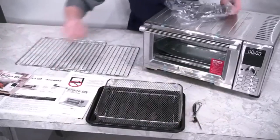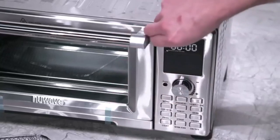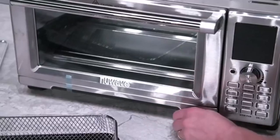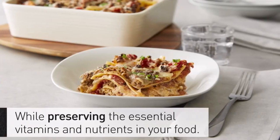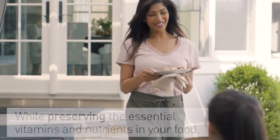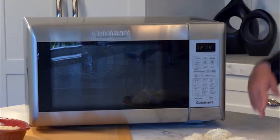Hey everyone! Welcome back to my channel, where I review the top products on Amazon so that you can make an informed purchase decision. Today, I'm excited to share with you my top 5 picks for the best RV microwave convection ovens on Amazon. An RV microwave convection oven can help you save time and money, and ensure you get a quality meal on the road.